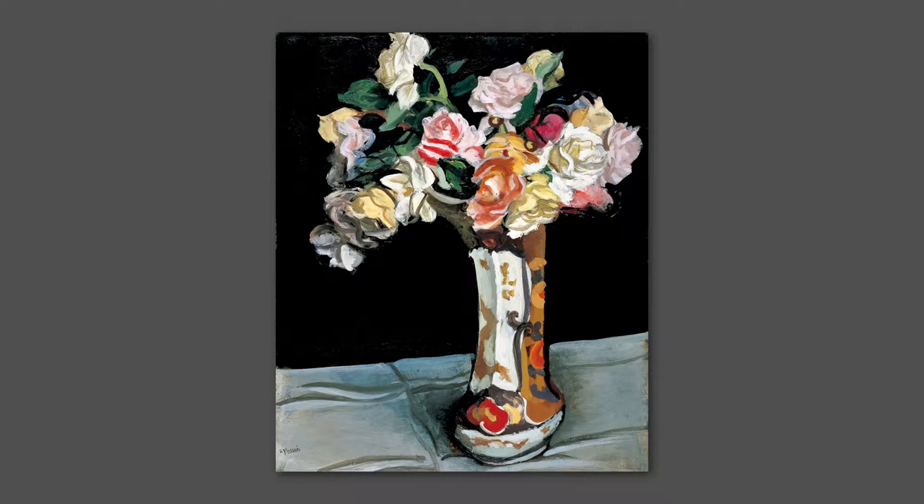the edge of the table which rises slightly to the right, a large and colourful motif placed against a background boldly divided between black and white — the whole structure of the painting attests to Yasui's extraordinary sense of design.